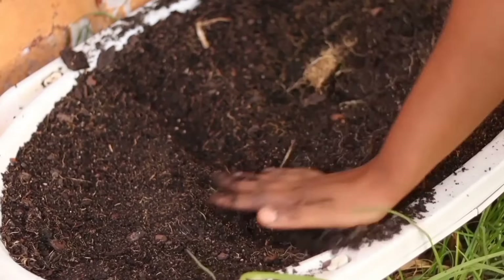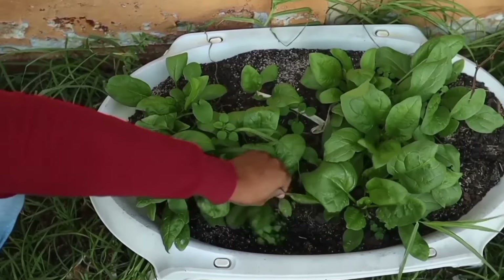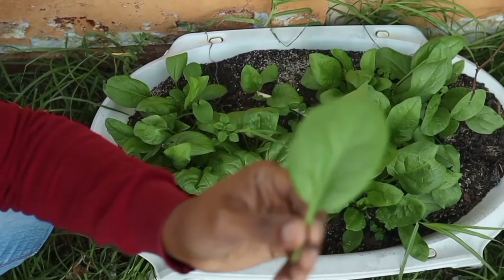Welcome to Veggies and Herbs. My name is Ruben Malale and I'm excited this month to be back with the June edition of what we are planting and what we are growing.